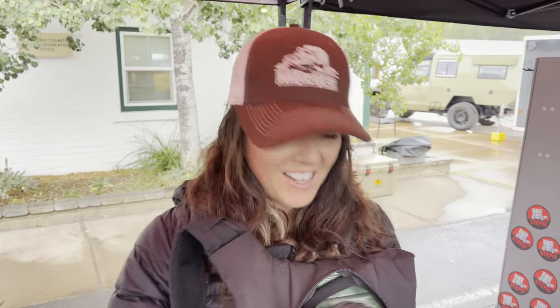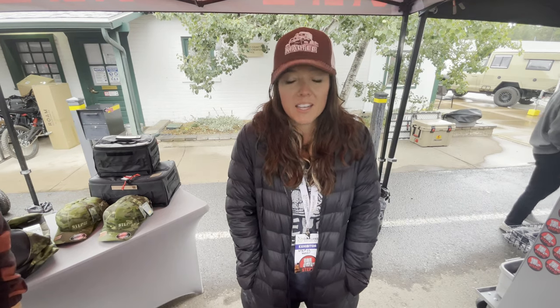Kristen, can you introduce yourself? Hi! I'm Kristen, also known as Badass Brunette. I live on the road full-time in my Toyota Tacoma — second gen, 2015 — with a Drifter camper on the back. I've been in the overlanding scene for six or seven years. I met people like Brett who were living on the road and making it work — they inspired me. Then the housing market went psycho crazy, I couldn't afford anything, and I said now's the time.